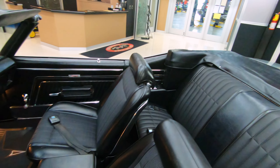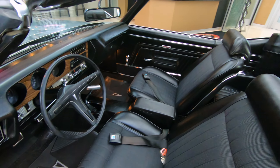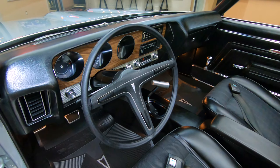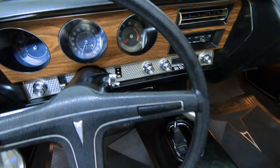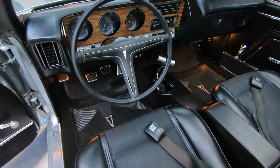I've actually already driven this car. We did the driving portion of the video yesterday and this thing drives amazing. That four speed's working good. That 461 is putting out plenty of horsepower.